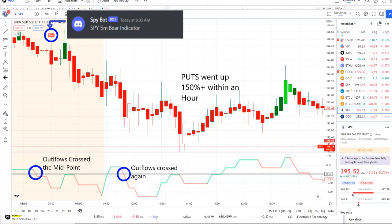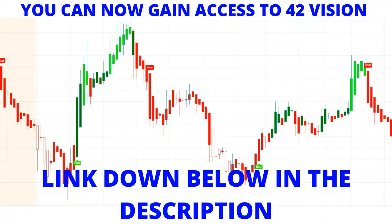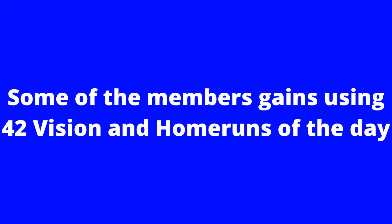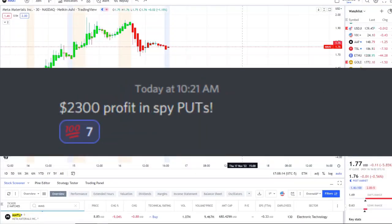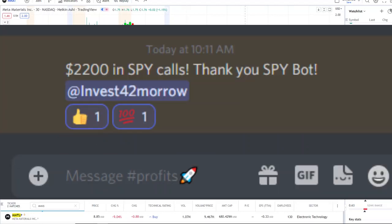If you want to know about these stocks early on in the pre-market and receive this edge and clarity over the charts, check out the link down below in the description to the 42 Vision indicator — getting connected to our bots and becoming part of our growing community of investors all looking to learn and grow together.